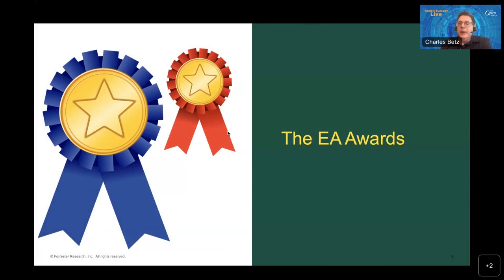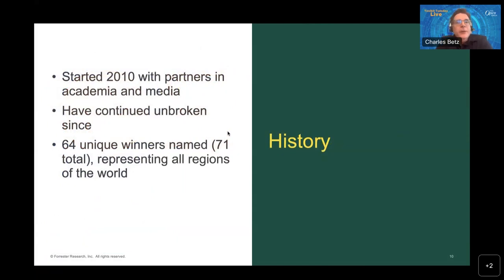We have been sponsoring the Enterprise Architecture Awards, and I have been compiling the history, which had not been done before. These awards started in 2010 with partners in academia and media and have been unbroken ever since. We now have a compiled list of 64 unique winners, 71 total, across all regions of the world. We are just delighted that for the first time this year we are partnering with the Open Group on these awards. These awards reflect the Forrester outcome-driven model — we look for results, value, and engagement, and ultimately whether you are creating valuable outcomes for your business.